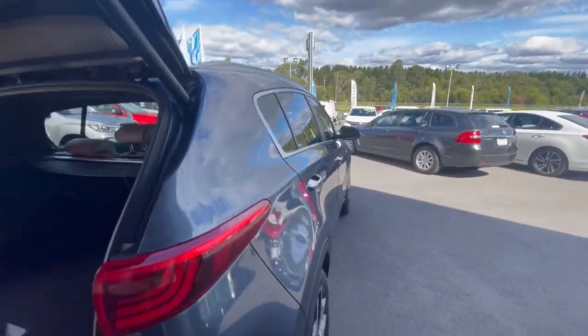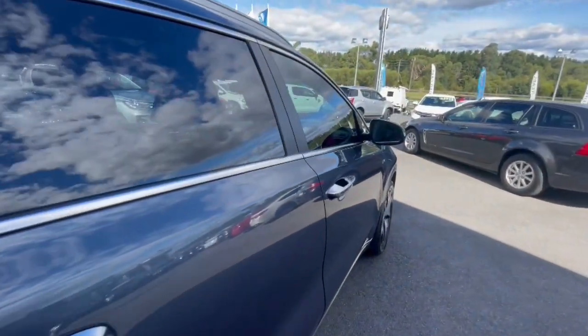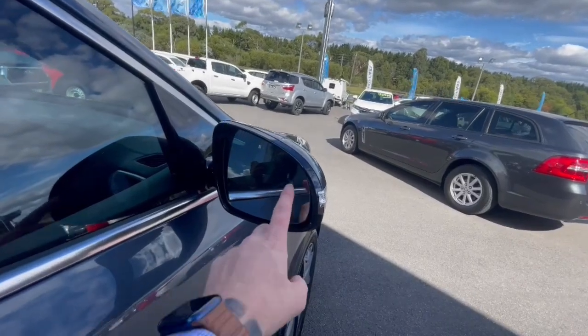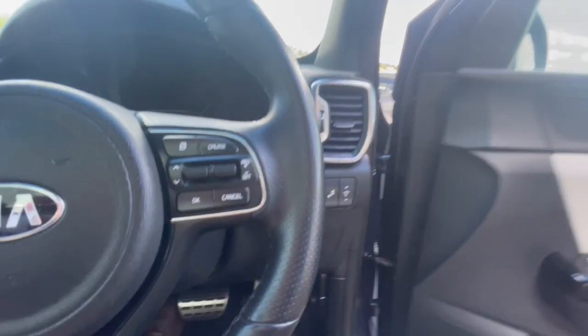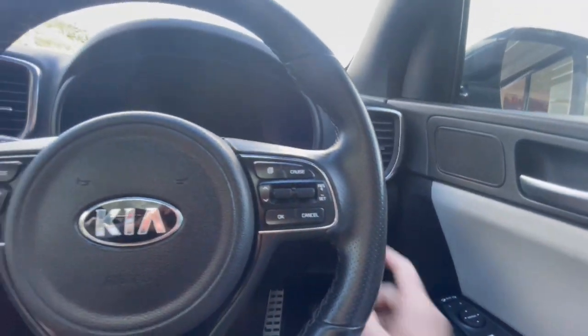Auto tailgate so it will close on its own. Coming down through the side, this car is in absolutely beautiful condition. You've got blind spot monitoring as well, and coming through inside you've got the electric driver's seat, lane keeping assist, and blind spot monitoring.